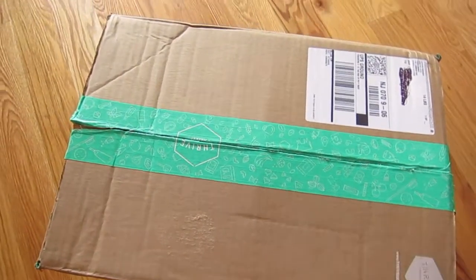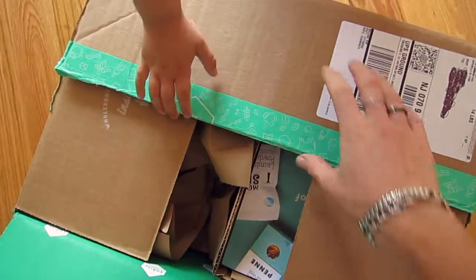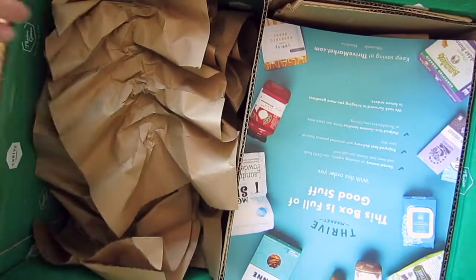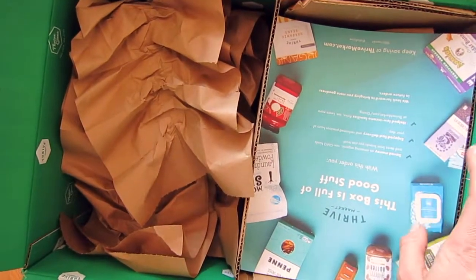Hi guys, welcome to Comfort Life channel. I am very happy to see you here today. I have received another package from Thrive Market, and today the package is going to be related to what I think are the best teas you can possibly drink for your health, especially for skincare, and also products for dental health.